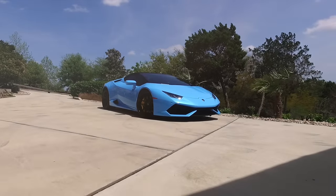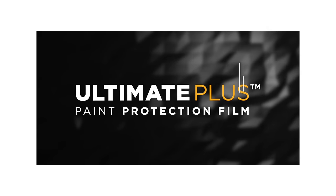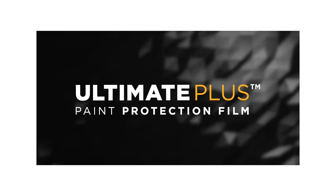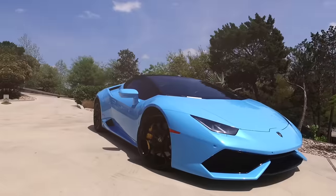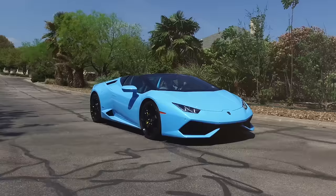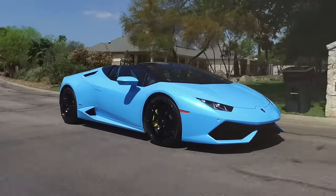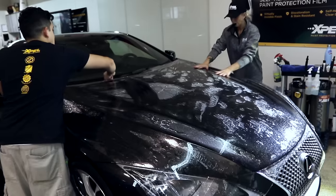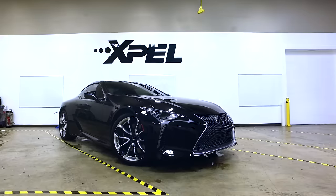The next generation of paint protection has arrived. Introducing XPEL Ultimate Plus — the glossiest, longest-lasting, and most durable paint protection film available today. In 2011, we revolutionized the industry with the invention of the world's first self-healing clear bra. XPEL Ultimate Plus raises the bar once again with an unparalleled high-gloss finish.